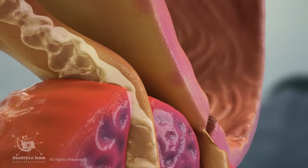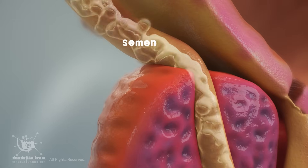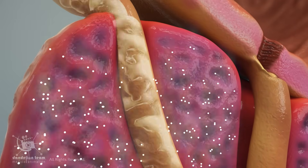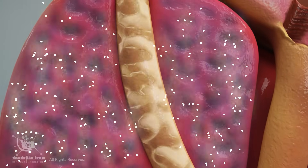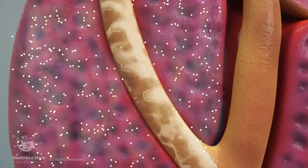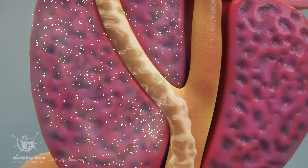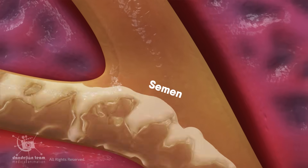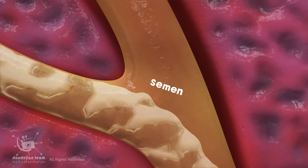As this mixture, now called semen, passes through the prostate gland, more fluid is added. This prostatic fluid contains enzymes and prostate-specific antigen, or PSA, which work to liquefy the semen and give it its final texture and function.